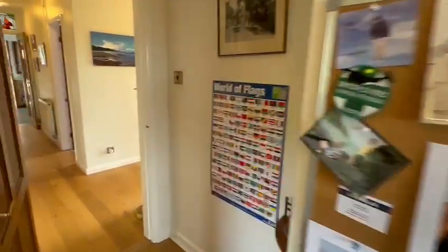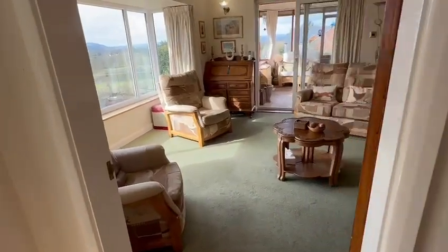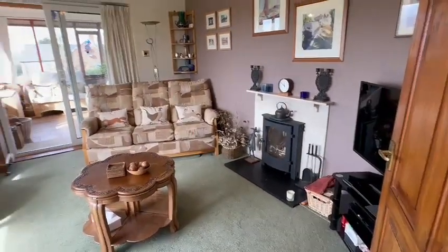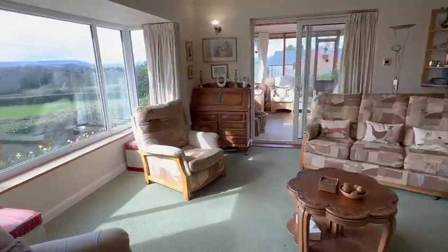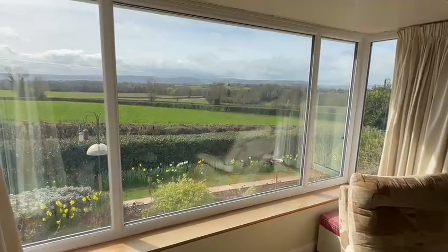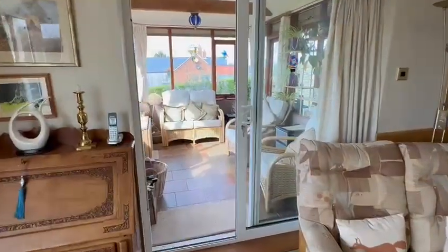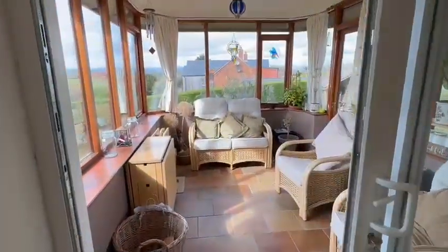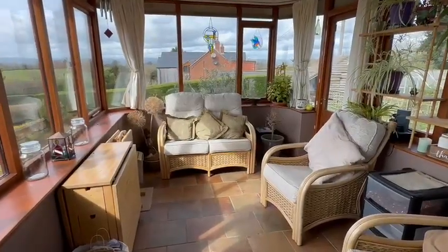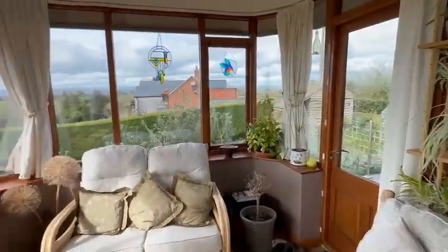Finishing off inside you have the main living room, which is very light and airy with a feature wood burning stove and a large bay window where you can sit and enjoy some of Herefordshire's finest views. Off the lounge you have extra living space with a conservatory garden room, giving you somewhere to sit and enjoy the views with a door opening onto the terrace and garden.